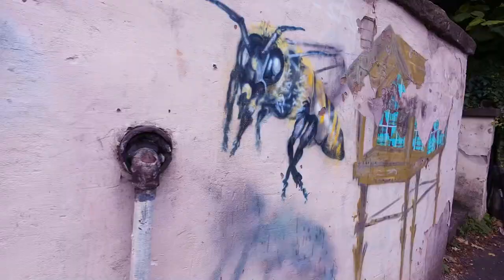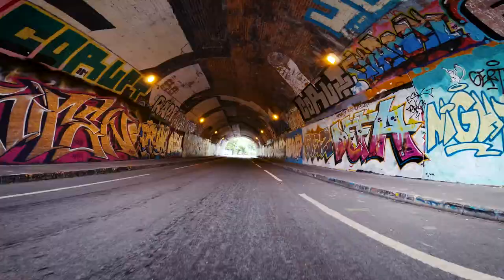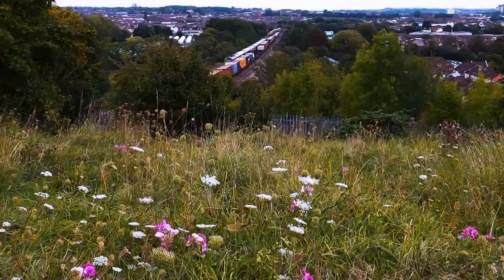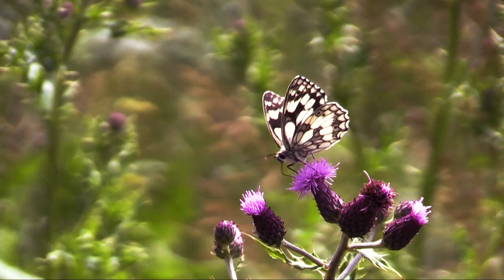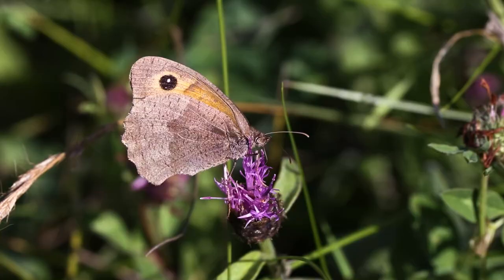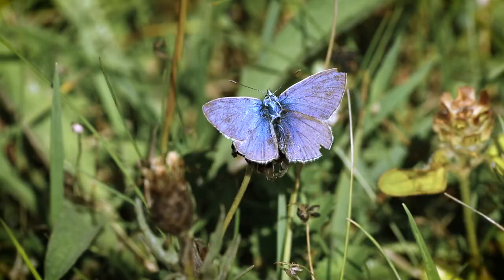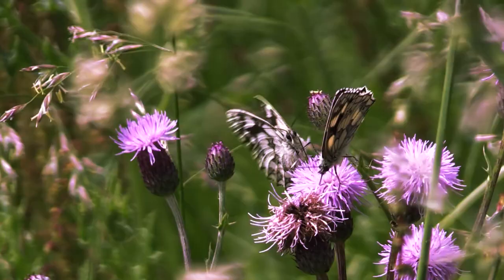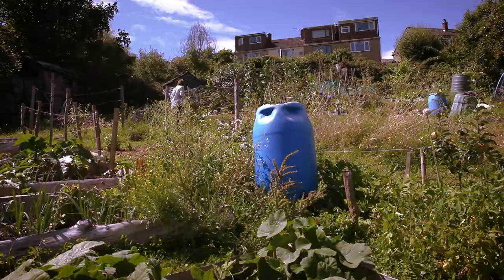Our transect is a real urban transect. We come through a graffiti tunnel much used by local artists. We have a nature reserve which has unimproved grassland, and we get lots of marbled whites, ringlets, meadow browns, and blues — all sorts of butterflies you would associate with grassland and not with urban gardens. The other part of our transect crosses through an allotment site, which is very, very good for butterflies.